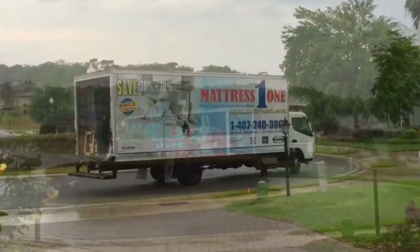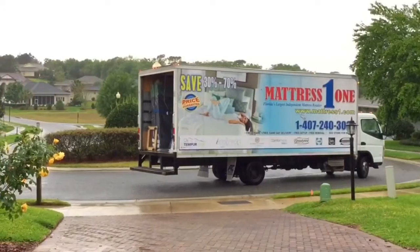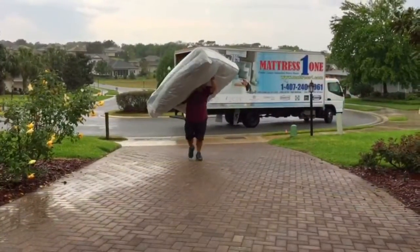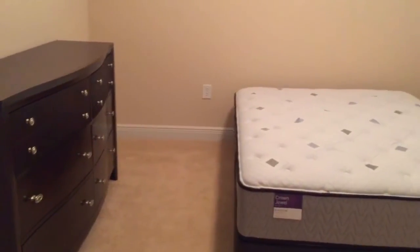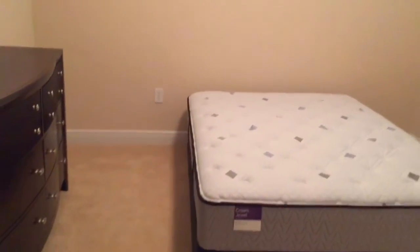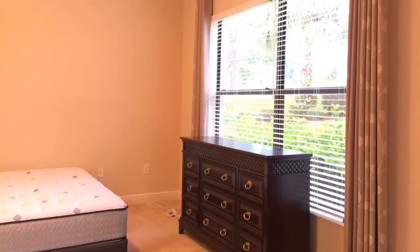Later on that afternoon, Mattress One came to deliver our mattresses for the master bedroom and the guest bedroom as well. Here's what was delivered for the guest room, and then here's what got delivered for the master bedroom.